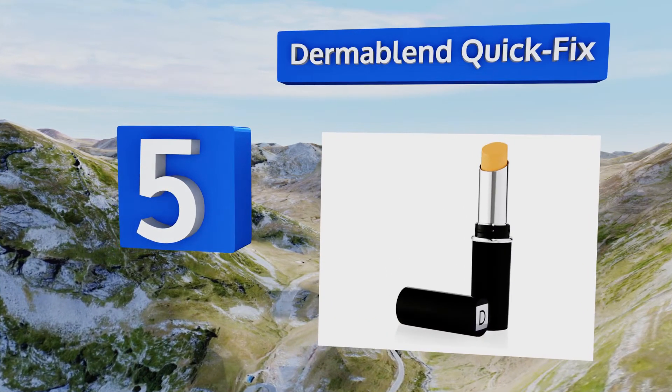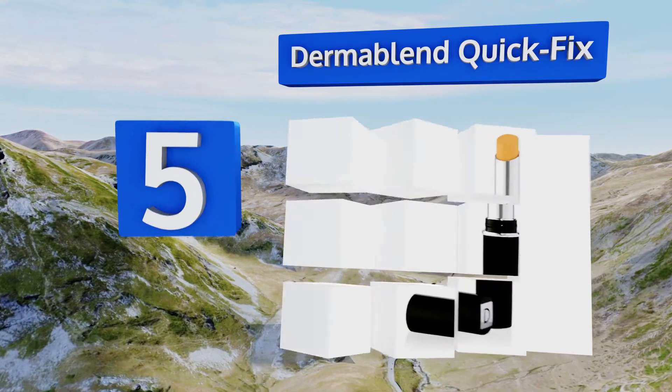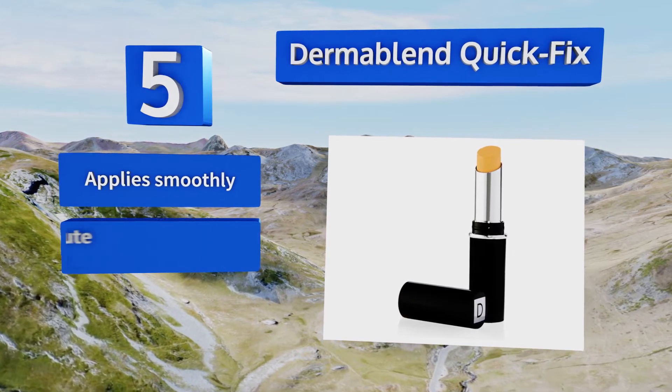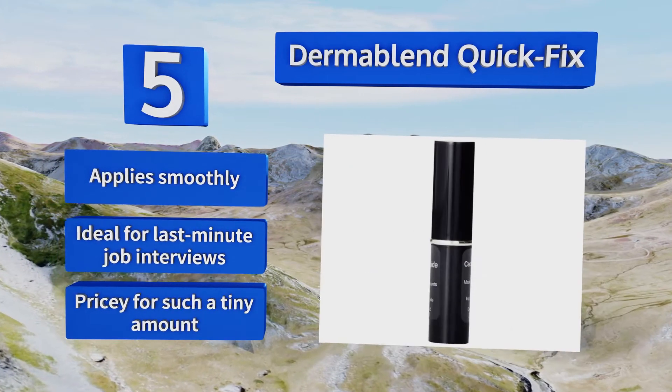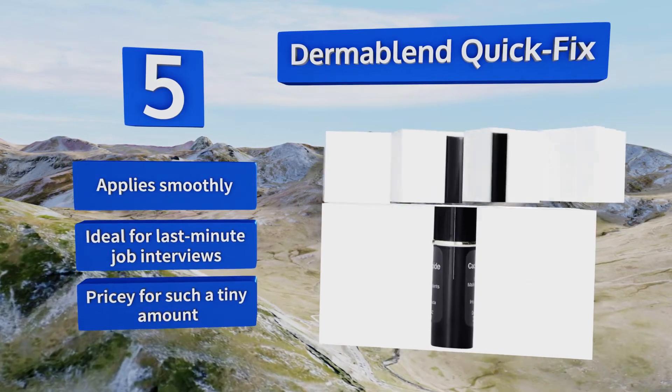Halfway up our list at number five, the Dermablend Quick Fix is perfect for those small images on your wrist, behind the ear, and in other difficult-to-reach places. Its highly effective formula is packaged in a compact item that resembles lipstick and is a breeze to toss in your purse. It applies smoothly and is ideal for last-minute job interviews, but it is pricey for such a tiny amount.